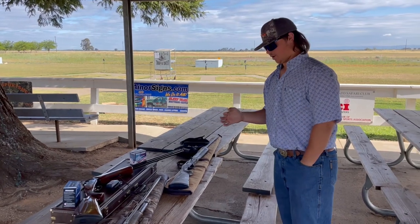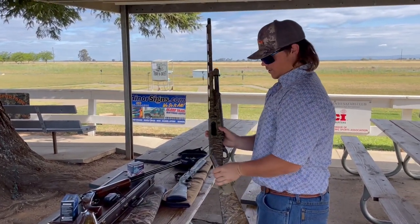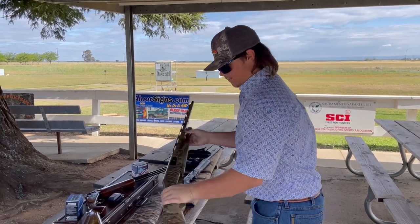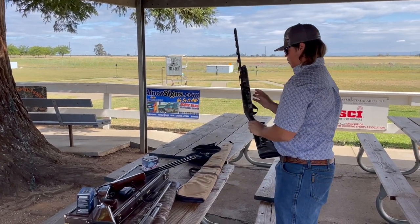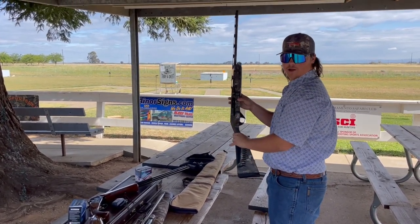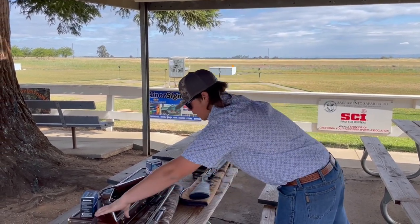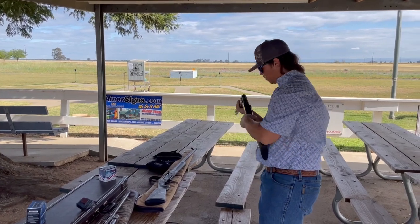There are three main types of shotguns. There is a pump, where you slide it up. There is a semi-automatic, where it does it for you. And an over-under, where you close it yourself.